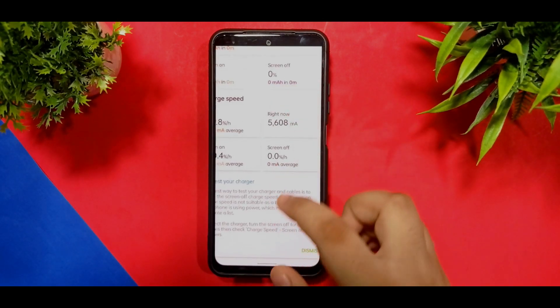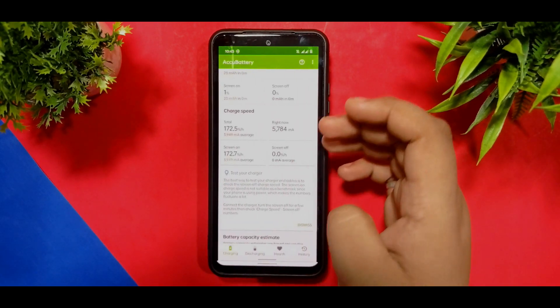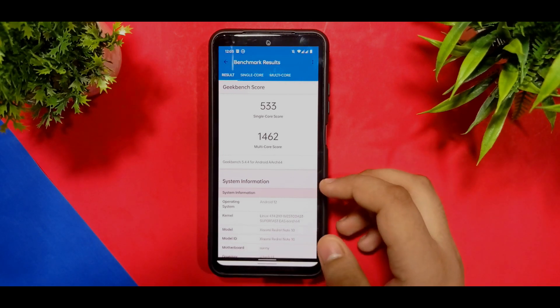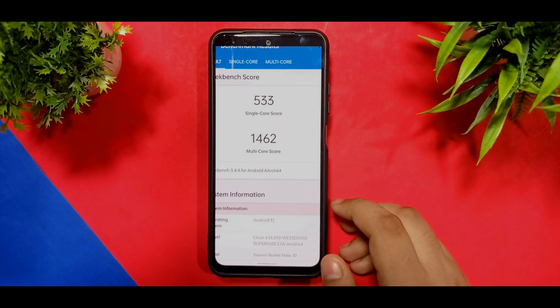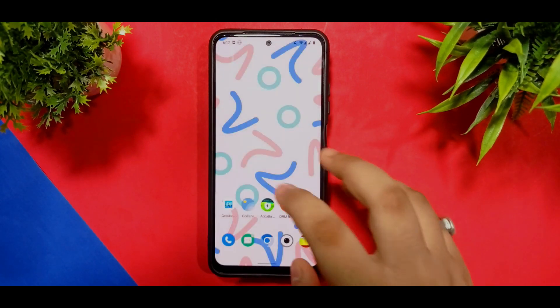In the charging speed you are getting about 5 amperes — sometimes it increases in milliamps but when you convert it, it comes to 5 amperes. The single-core Geekbench score is 533 and multi-core is 1,462. There is no game space added in this ROM.